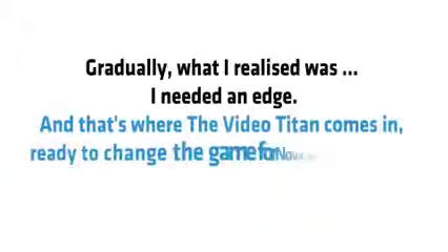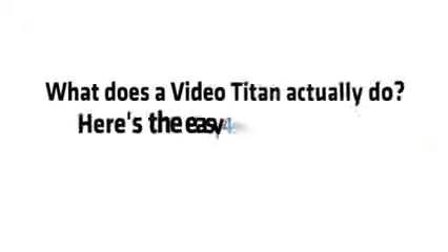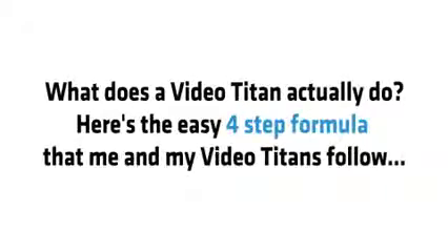Gradually what I realized was I needed an edge. And that's where Video Titan comes in, ready to change the game for November 2016. Here is the easy four-step formula that me and my fellow titans follow.